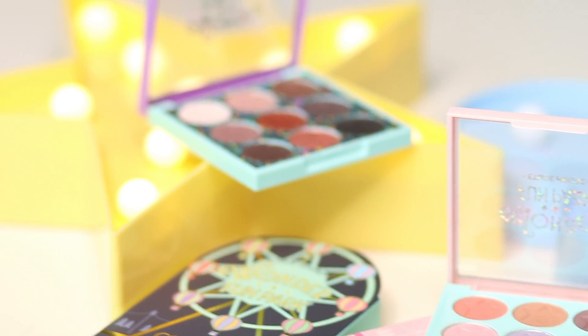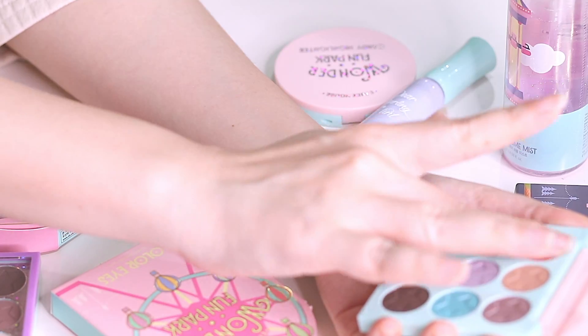Hey everyone, it's me Cindy, and I'm just going to be giving a quick rundown of Etude House's Wonderful Park Color eyeshadows. The palette comes in two shades and sells at $25.90 at all Etude House stores.